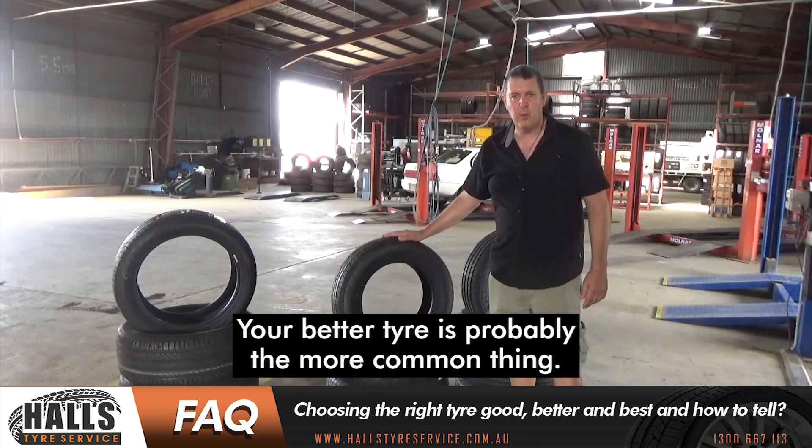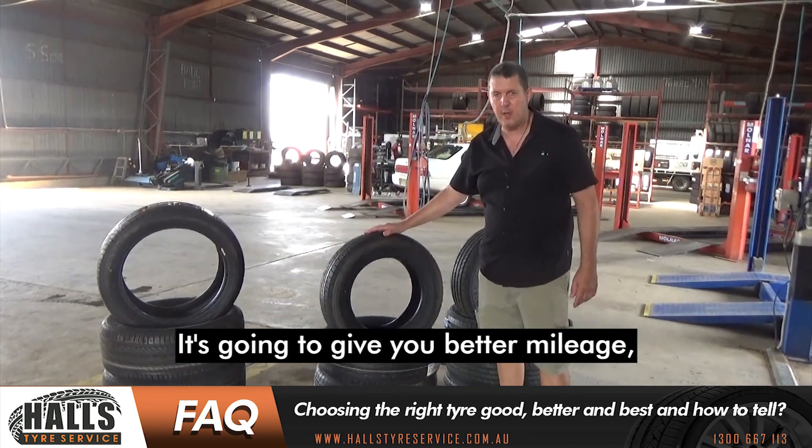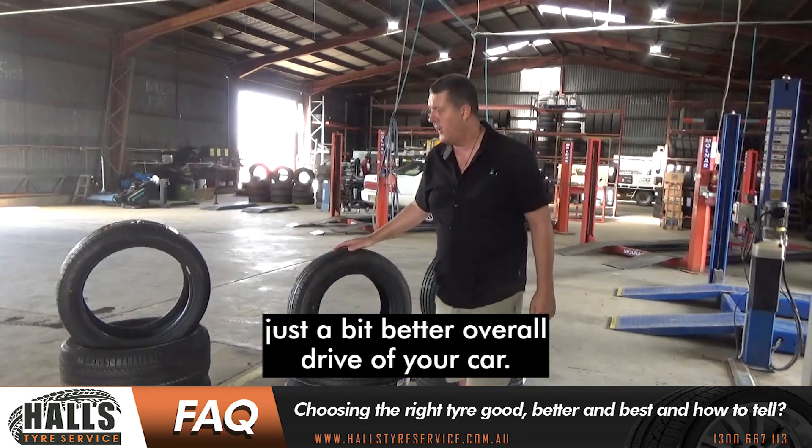Your better tyre is probably the more common thing. This is a minimum. If you've got a reasonable car that you want to consider, it's going to give you better mileage, it's going to give you better handling, just a bit of better overall drive of your car.